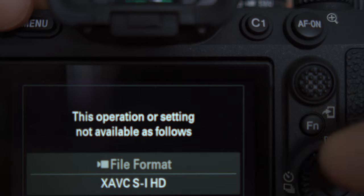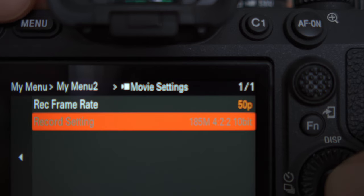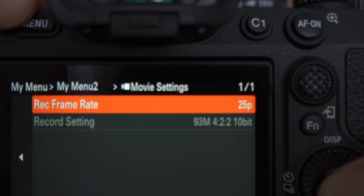I know there are workarounds using S&Q mode, and I know that 1080p at 120 frames per second is the most annoying one where you really have to pay attention because it just automatically switches. I just wish there was a way to lock off 8-bit — never go into 8-bit — and if I can't use that resolution and frame rate with 10-bit, don't allow me to select that resolution and frame rate.